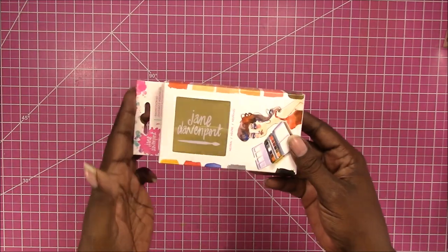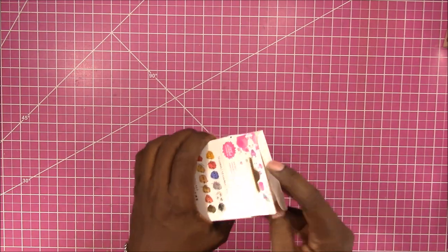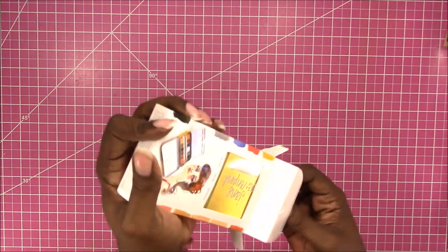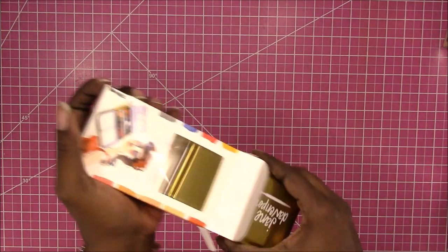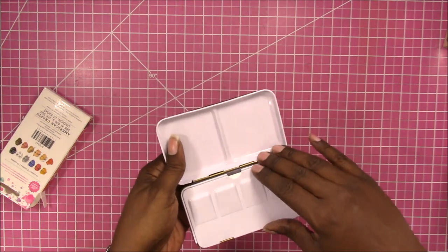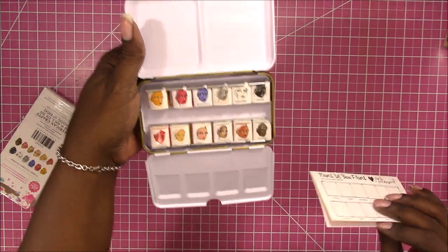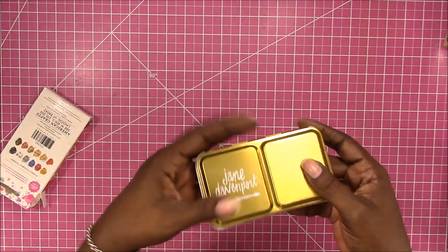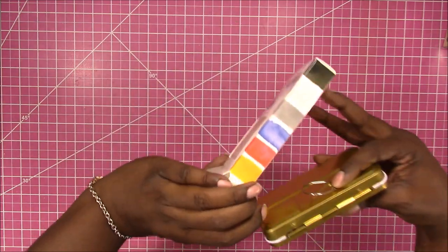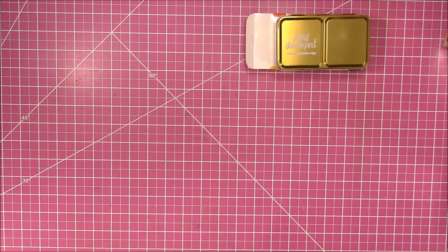I'm back with the last bit of Wednesday's haul. Starting with Michael's — I finally found this other watercolor set, the Neutral Colors. I haven't even opened it. They had several available, which I couldn't believe because I've been checking and checking. I grabbed it up and of course I had a coupon — I think I used a Joann's coupon — so I didn't pay full price because they are pricey. Now I have both sets; all I need is to find the time to use them. That was the only thing I got from Michael's.